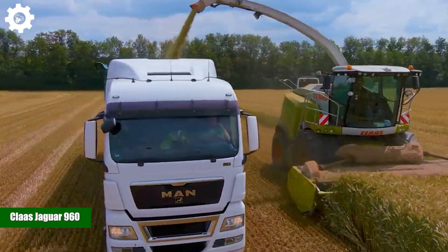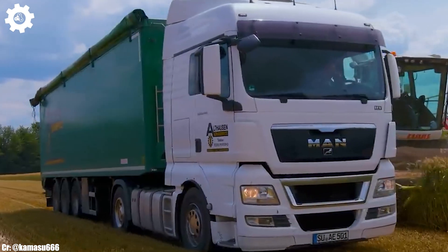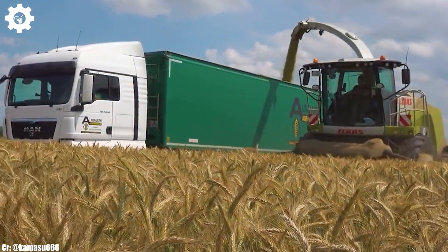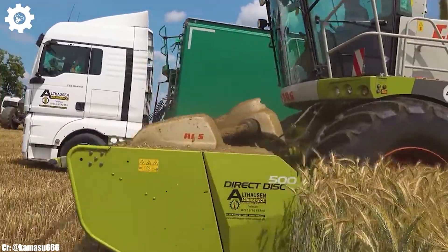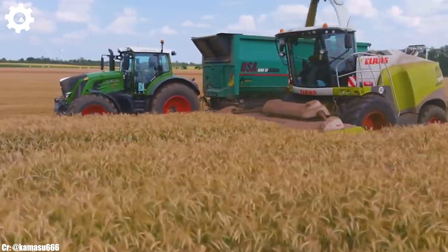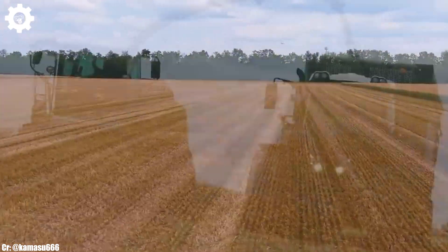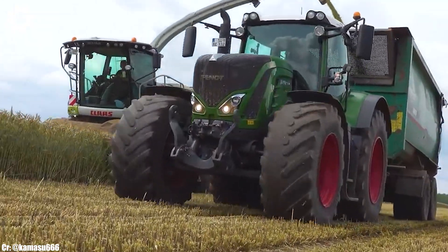Klass Jaguar 960. The Klass Jaguar 960 is a formidable forage harvester that combines power, efficiency, and advanced technology to excel in modern agricultural practices. With a potent engine delivering approximately 653 horsepower, this machine is built to handle large-scale forage harvesting operations with ease, making it an indispensable tool for commercial livestock and dairy farming operations.